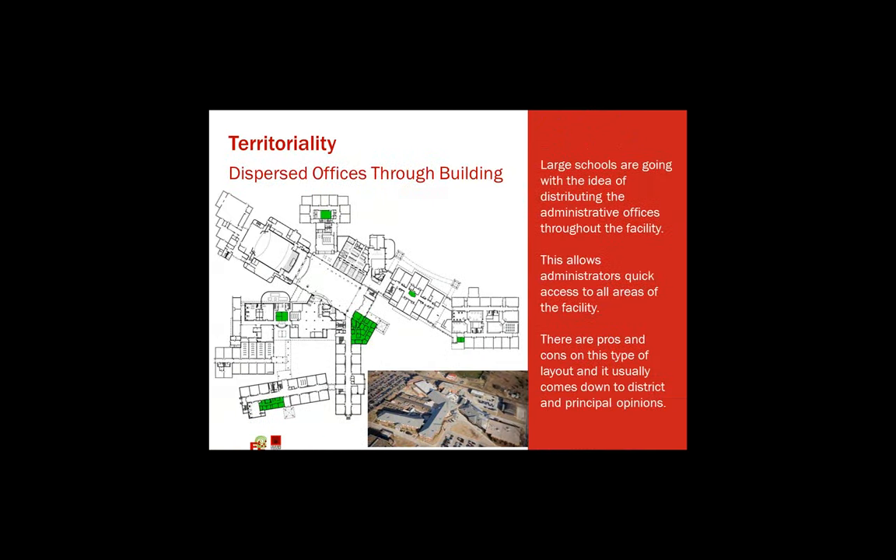This is an idea we've used on a large high school that has had many additions over its 50-year lifespan. It's a school for 2,500 students, and having one administration area in one location just didn't work. So we're dispersing administration throughout the facility — that allows vice principals to get to an incident quicker. This is really up to the individual district to decide. Obviously, this doesn't promote collaboration between principals and vice principals, but it does help with the security aspect.